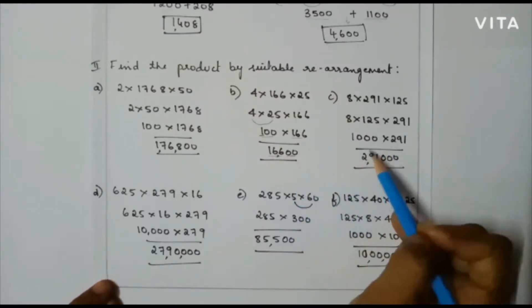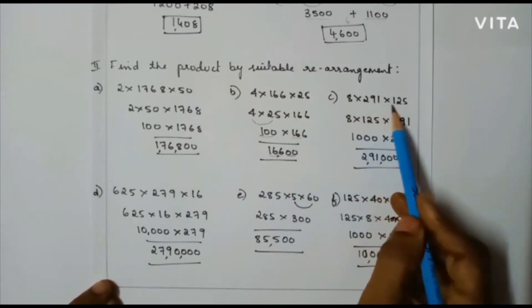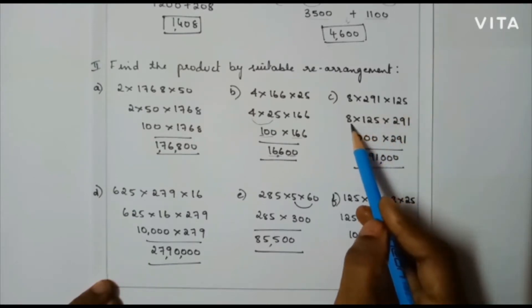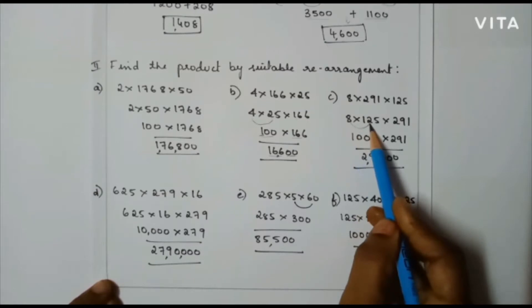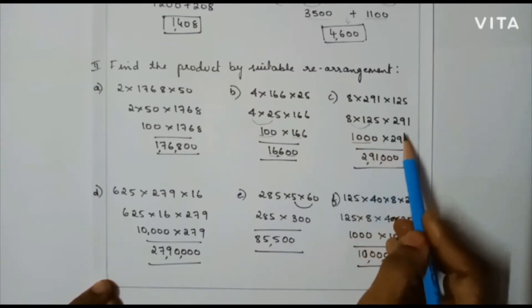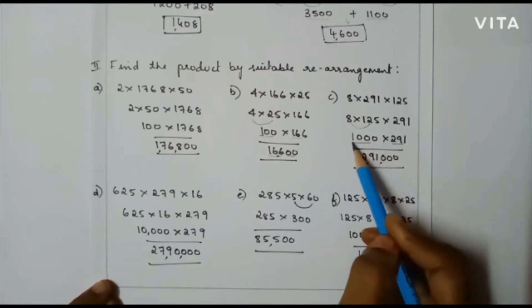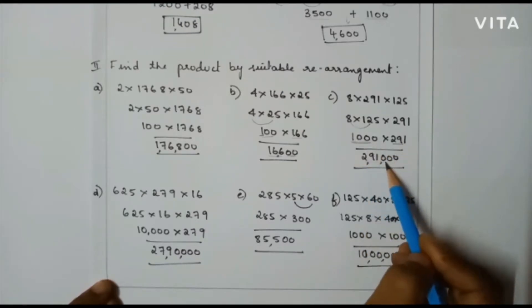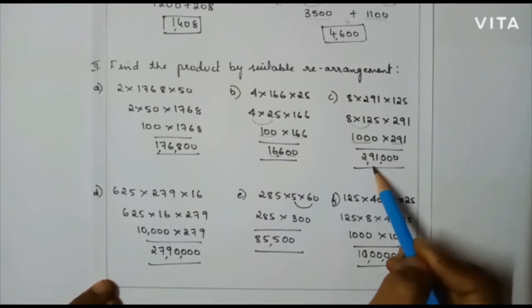The next sum: 8 into 291 into 125. Here also I am going to multiply 8 and 125 first, so that I will get 1000. To that 1000 I am going to multiply 291. That is 1 into 291 is 291 followed by three zeros. So my final answer is 2,91,000.